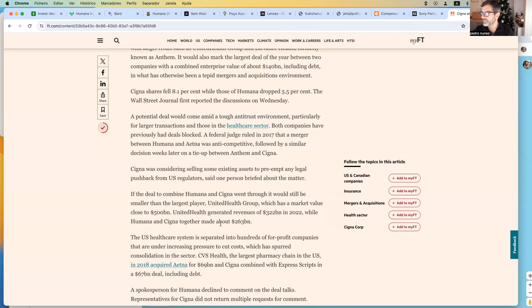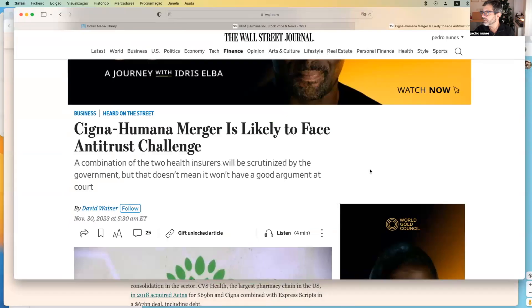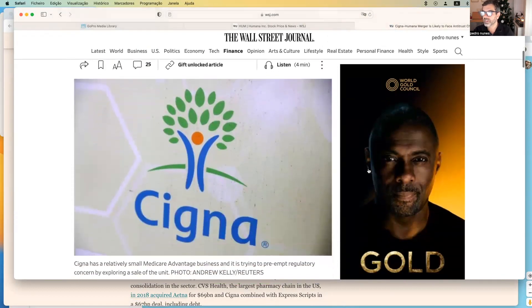This is the reason why recently Cigna shares fell 8.1% and Humana dropped around 5.5%. If we look at the Wall Street Journal, there's a similar article.